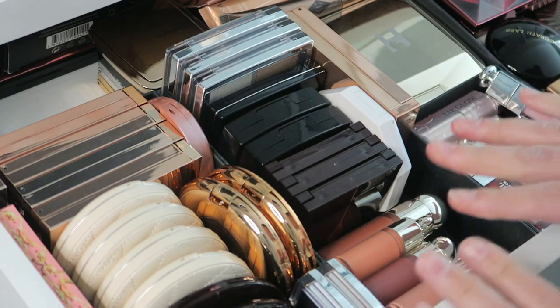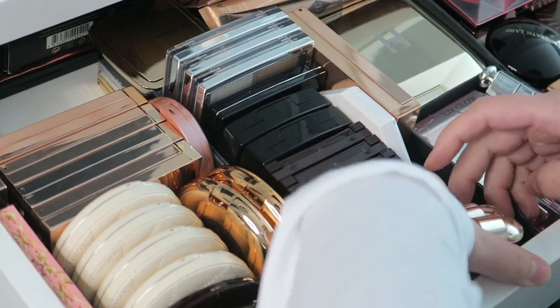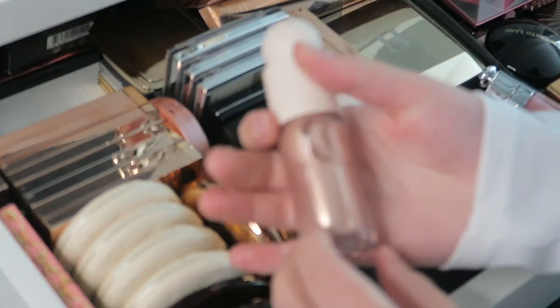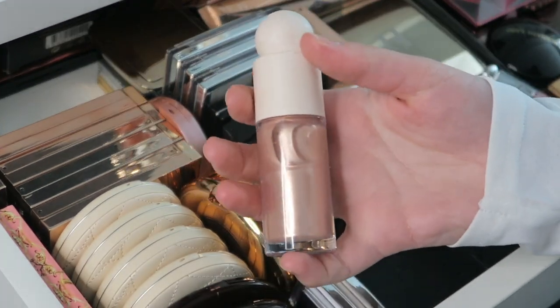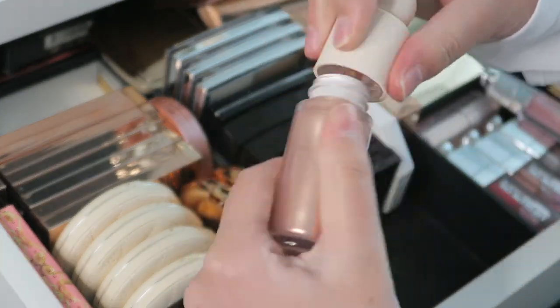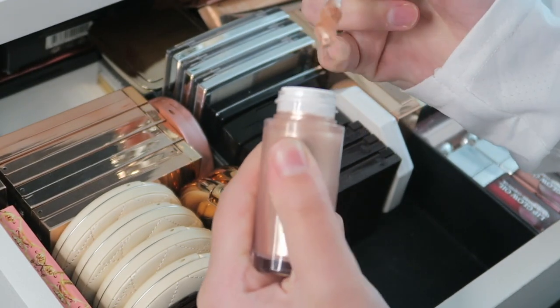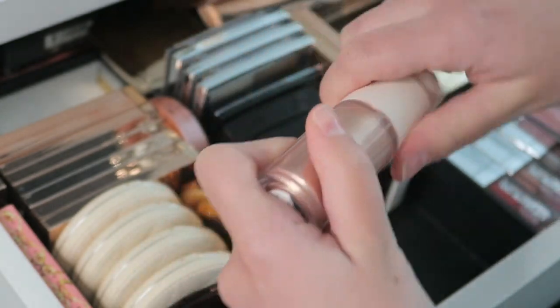And then we have all my Rare Beauty blushes, which is such an exciting one. First I got this highlighter in Mesmerize — it's so beautiful. I have a hard time not putting too much on my face because it's so pretty. So that's in here.